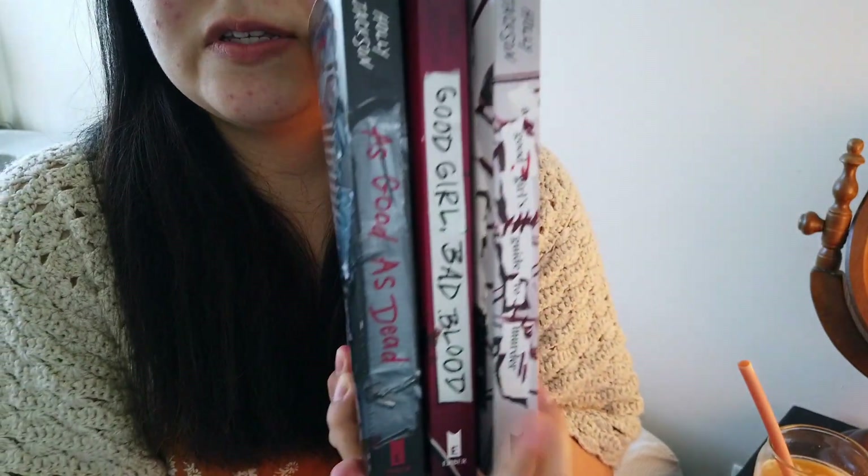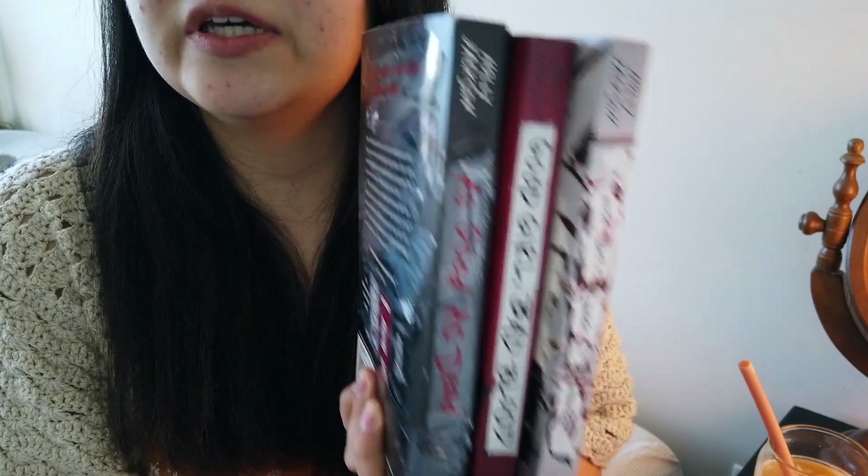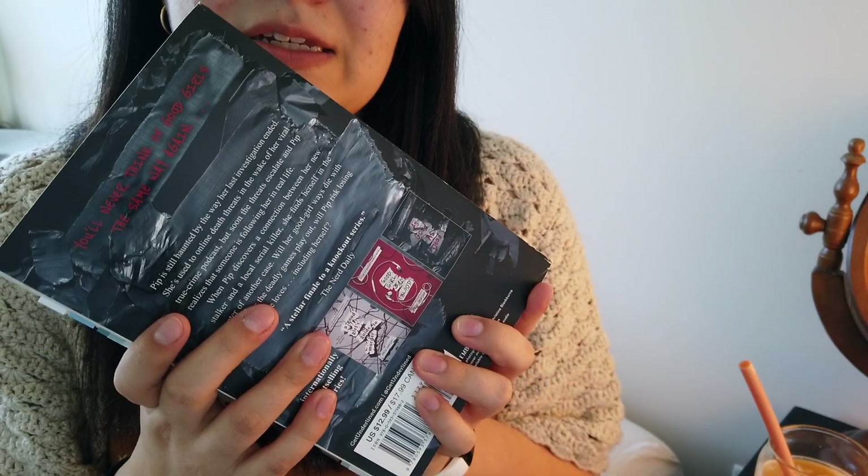I think I've babbled on long enough. Let's go ahead and get into it. So here we have the books themselves — the first book, the second book, and then the third book. You can see all the tabs — there was a lot to tab. Murder mysteries for me are a must-tab, even if I don't end up keeping the book, because I like to go back and revisit some things as we find out new things about the characters or new evidence. It just kind of helps me reflect back and really get the gears turning in my head.